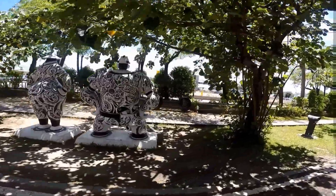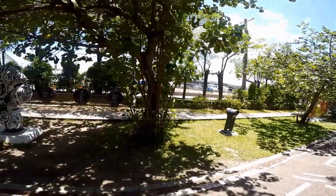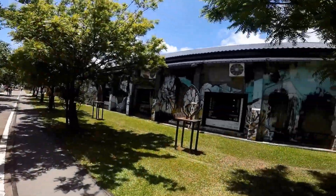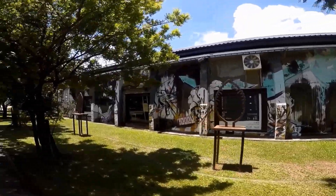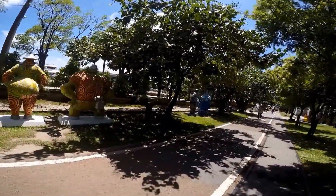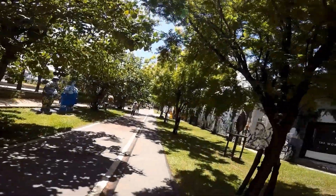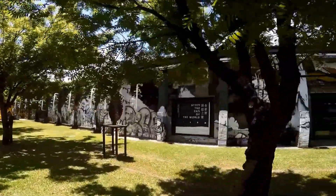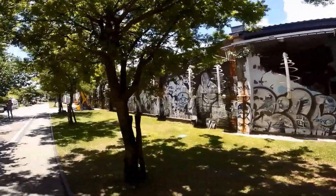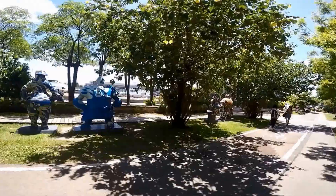You will find large contemporary sculptures and statues along with decorated buildings. A walking and cycling path cuts through the area. Bike rental is also available, or you can walk through the area on a leisurely stroll.